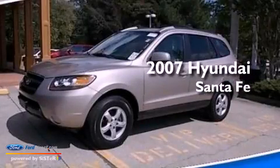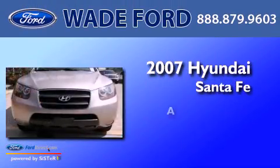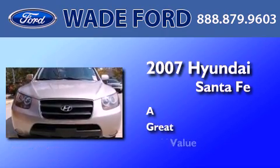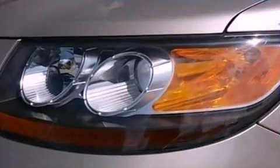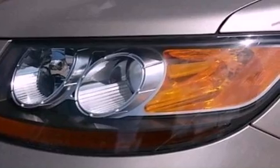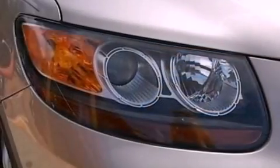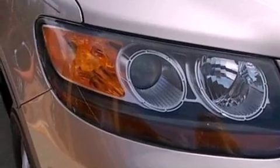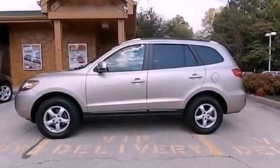This is a 2007 Hyundai Santa Fe. Its top features include a multi-link rear suspension, a low tire pressure indicator, aluminum wheels, and traction control and stability control systems.